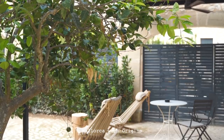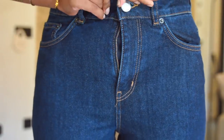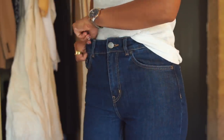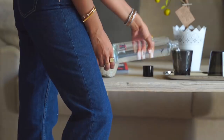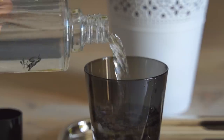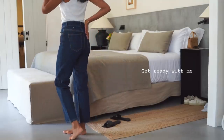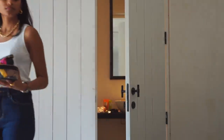Hey guys and welcome back to my channel. In this video I'm actually coming to you from Mallorca and I wanted to share one of my more subtle smoky eyes. I feel like I haven't done a makeup routine in a long time on my channel and I wanted to take this opportunity being away to share one of my more dressy looks. We have an evening dinner and I just wanted to do something a little bit different to what I would do on an everyday basis.